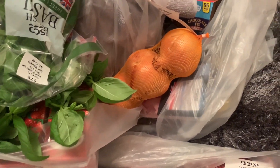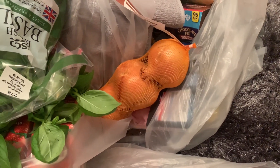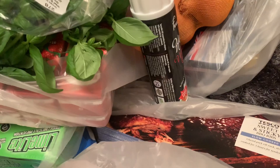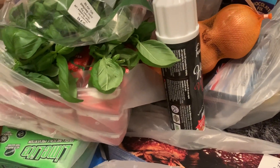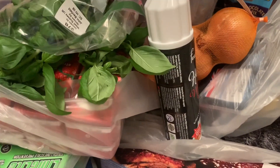Hi guys, it is now 8:45 and the Tesco shop came about 20-30 minutes ago. We only didn't ask for one the other day but we didn't really get much, so it was kind of a pointless shop — nothing at all was there. The delivery driver was really lovely and friendly.